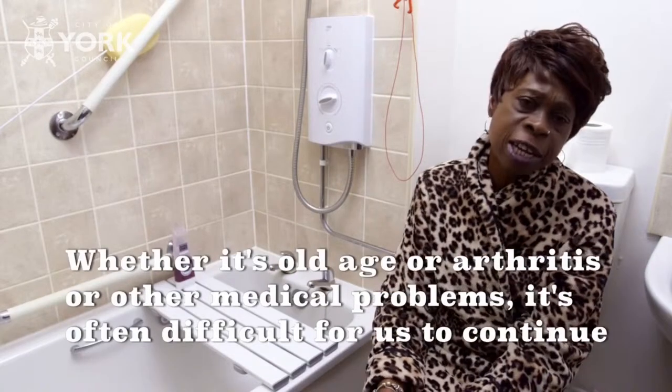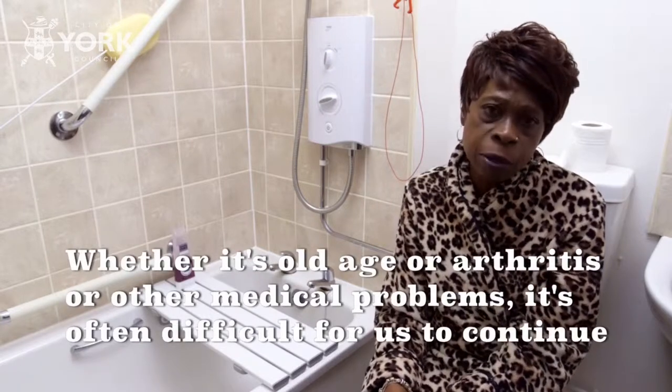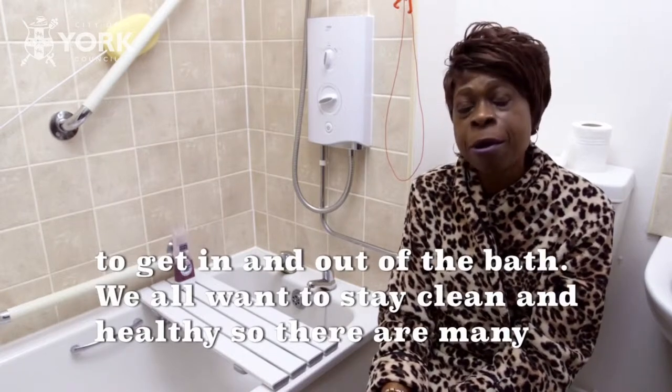Whether it's old age or arthritis, or other medical problems, it's often difficult for us to continue to get in and out of the bath. We all want to stay clean and healthy, so there are many options.